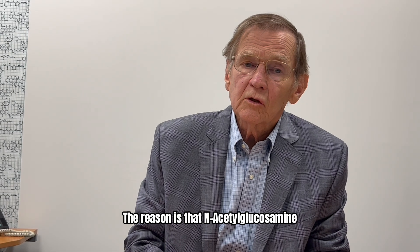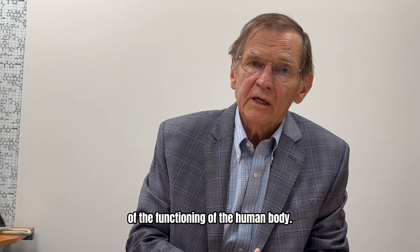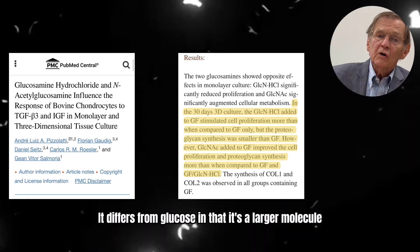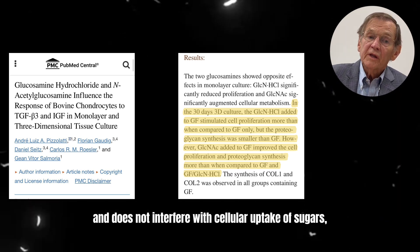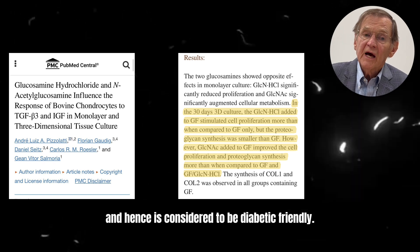N-acetylglucosamine is an essential element of the functioning of the human body. It is also found in human breast milk. It differs from glucose in that it's a larger molecule and does not interfere with cellular uptake of sugars, and hence is considered to be diabetic-friendly.